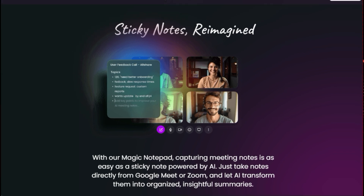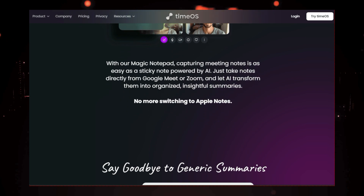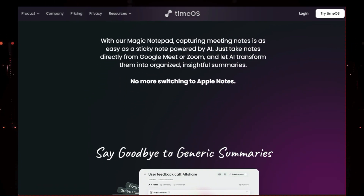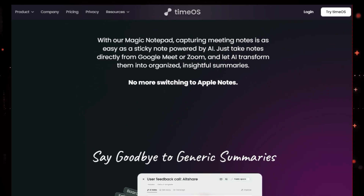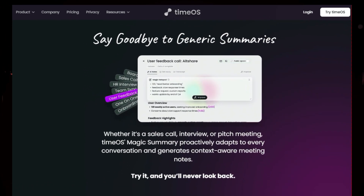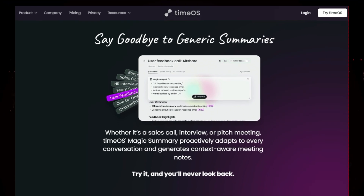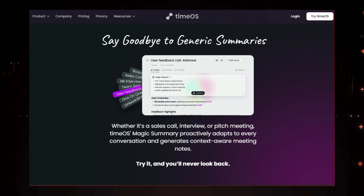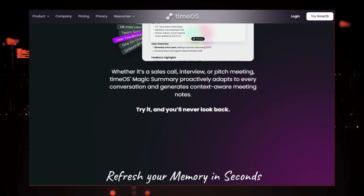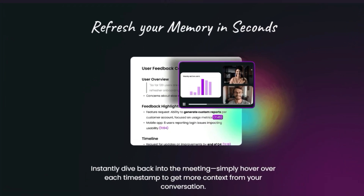TimeOS delivers context-aware summaries tailored to the specific type of meeting you're in — whether it's a sales call, an interview, or a team brainstorming session. It's like having an AI that understands the nuances of human conversation. And the best part? You can instantly revisit any point in the meeting by simply hovering over the timestamps. Need to remember a specific decision or action item? No problem — TimeOS gives you instant recall, so you're always prepared for follow-ups.